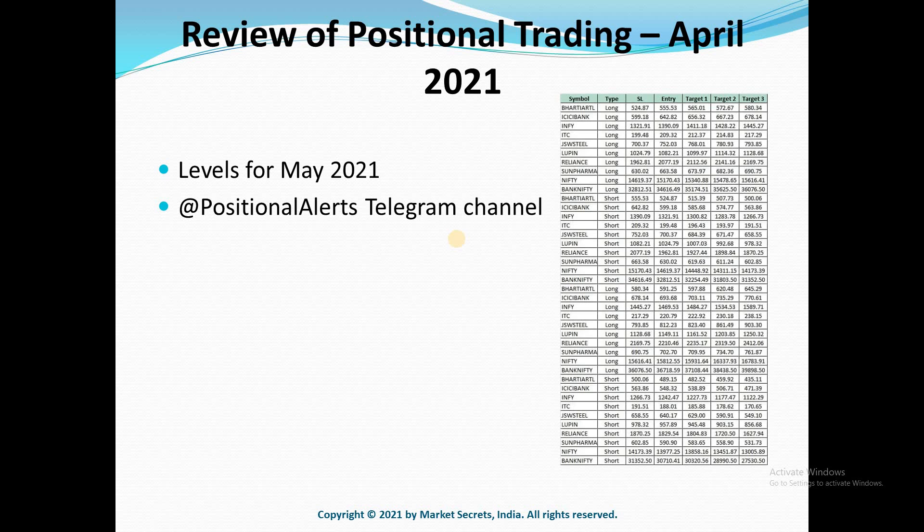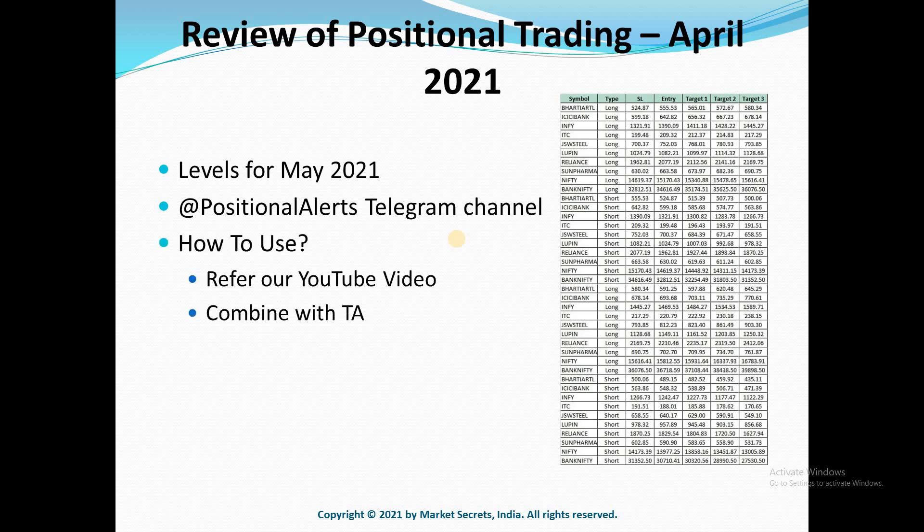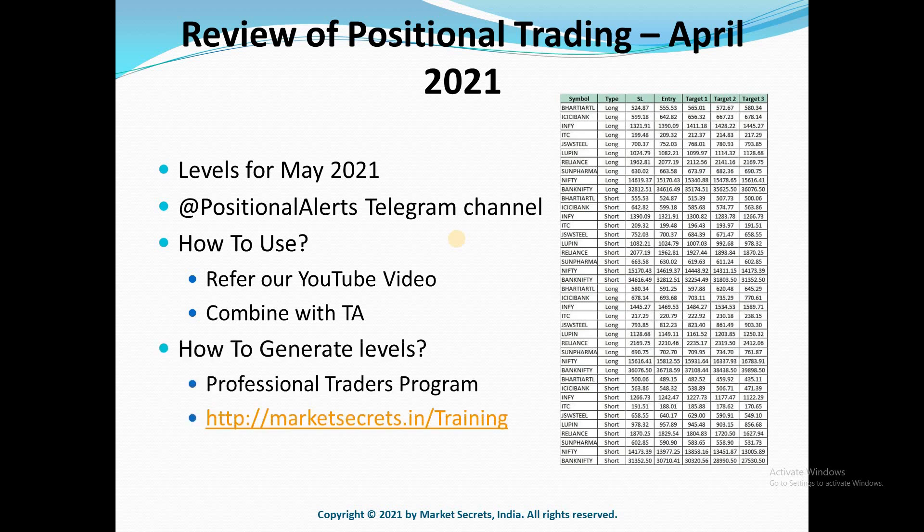I'll leave the link to the Telegram channel in the description. Do you want to learn how to use the monthly levels file? You can check out our video on Positional Trading using the monthly levels file — link is in the description. You can use our levels strategy along with basic technical analysis to mint money in positional trading. If you want to learn how to generate these trading levels or need full-fledged training on intraday, swing, positional, and options trading, consider joining our Professional Traders Program, otherwise called PTP. I'll leave the link to our training program in the description.